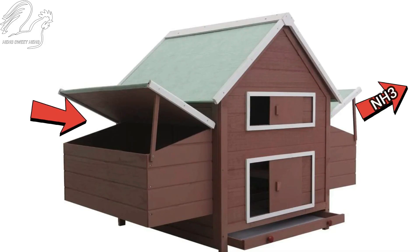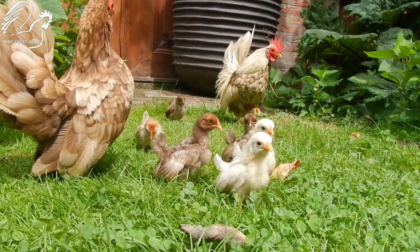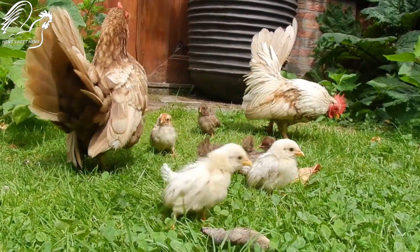They also need a secure run where they can exercise and scratch in the dirt. Be sure to provide them with fresh food and water every day.